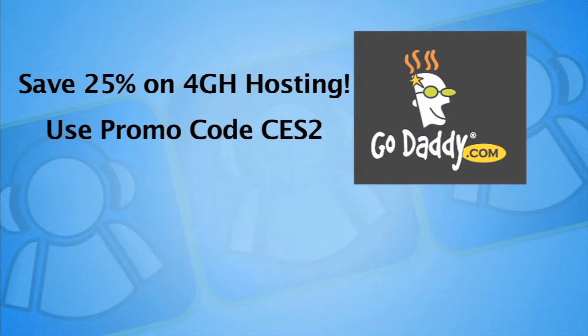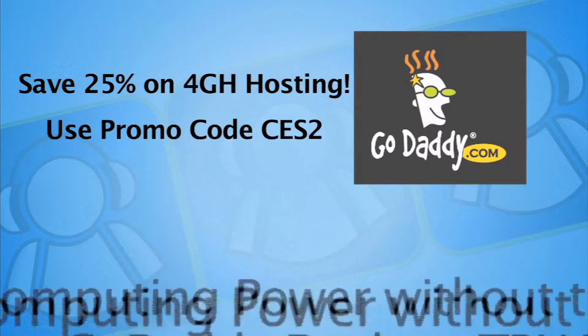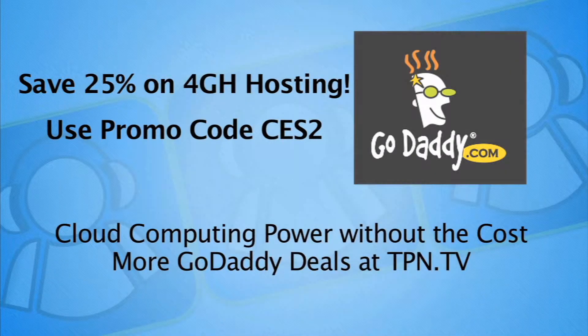CES 2012 coverage is sponsored in part by GoDaddy.com. Get 25% off their fourth-generation hosting by using promo code CES2. Find more GoDaddy deals at TPN.tv.